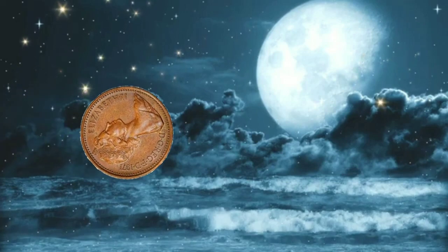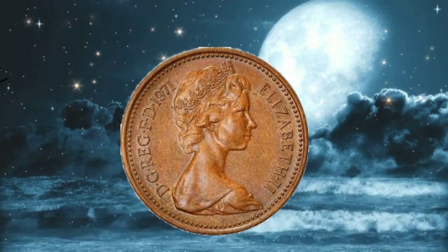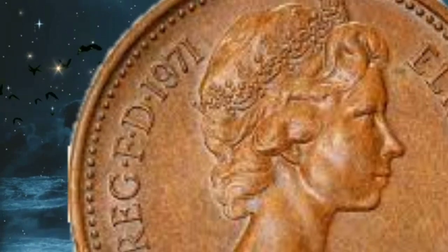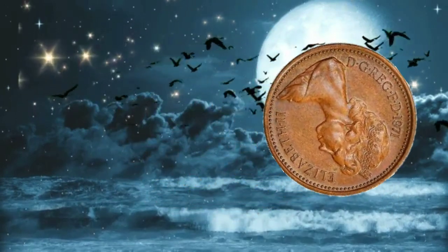The 1 penny coin from 1971 was part of a new series of coins introduced in the UK on Decimal Day, which was February 15, 1971. On that day, the UK officially transitioned to the decimal currency system, and new coins were issued, including the 1 penny.